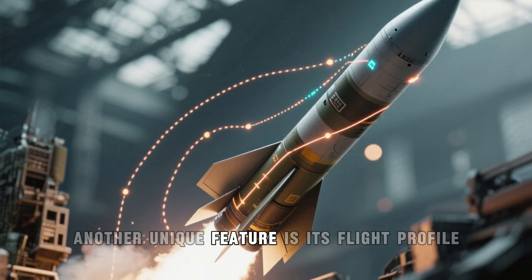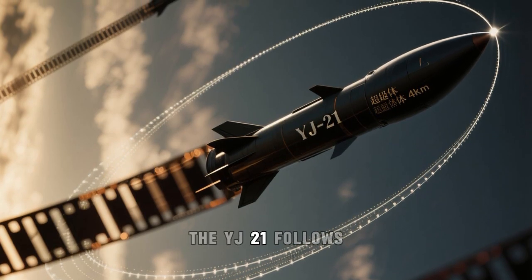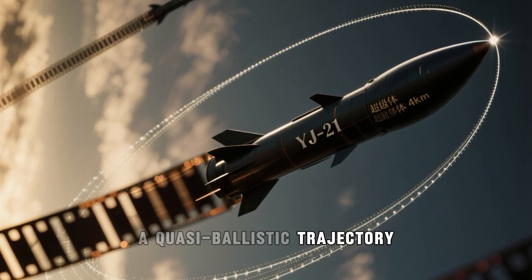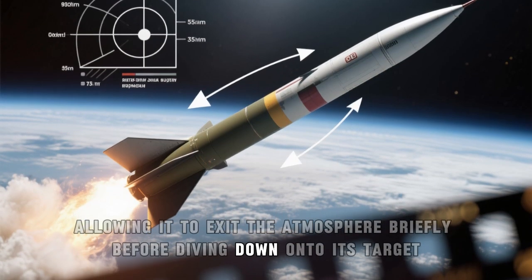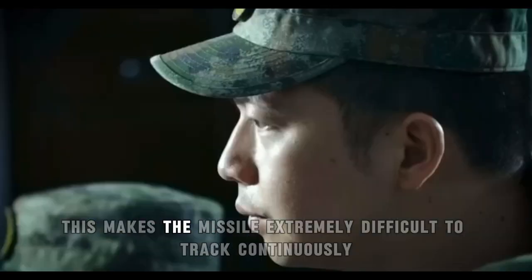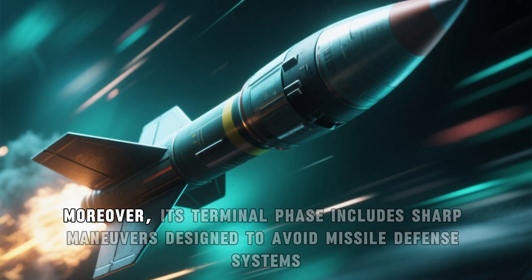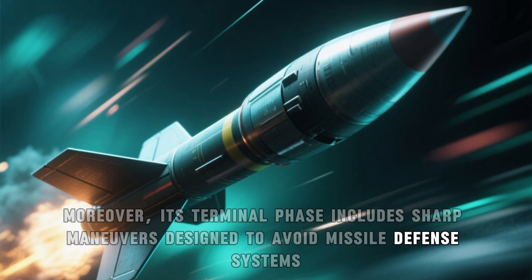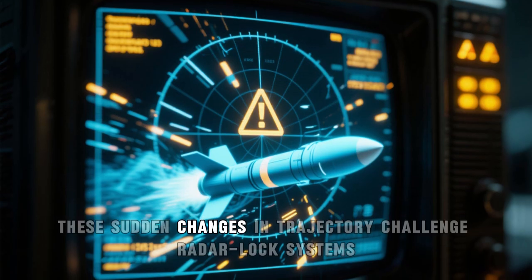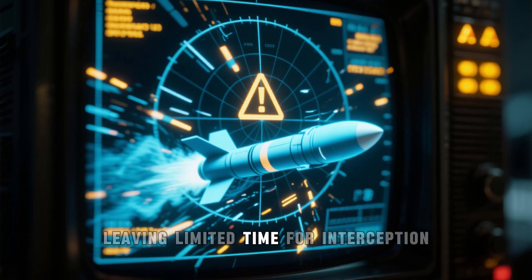Another unique feature is its flight profile. Instead of a simple parabolic arc, the YJ-21 follows a quasi-ballistic trajectory, allowing it to exit the atmosphere briefly before diving down onto its target. This makes the missile extremely difficult to track continuously. Moreover, its terminal phase includes sharp maneuvers designed to avoid missile defense systems. These sudden changes in trajectory challenge radar lock systems, leaving limited time for interception.